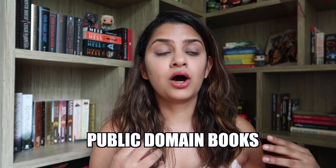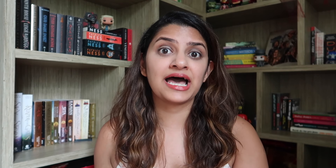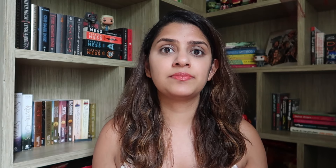The next ones I want to talk about are public domain books. You can access public domain books on Google Books if you have an Android phone, or on iBooks if you have an Apple phone. Public domain books are basically really old books whose copyright has expired. I own an iPhone, so I can only show you how this works on iBooks, but on Android you can use the Google Play or Google Books app.